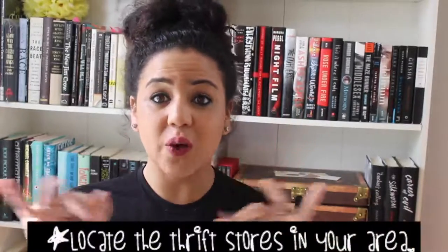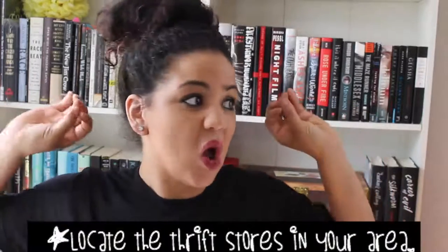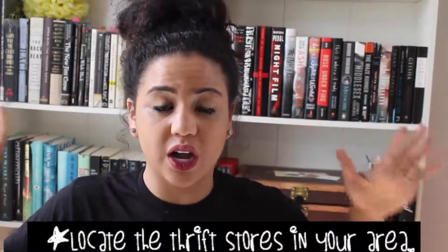Tip number one: go on Google and find out where all of the thrift stores are — I mean all of them. Know where the thrift stores in your area are because they'll be putting out books at different times and will have different selections. If you live in an area with an abundance of thrift stores, don't get stuck on just one. Hit up multiple thrift stores because that's where you're going to find a great selection and have so much to choose from.